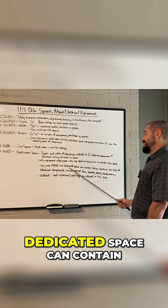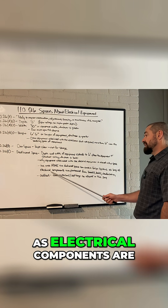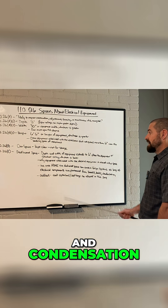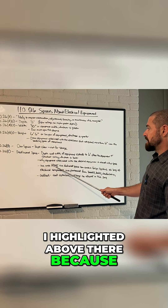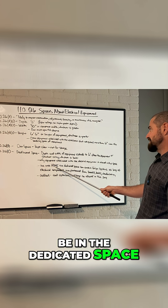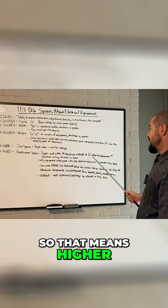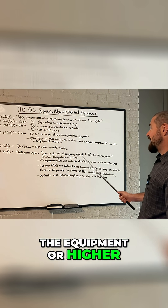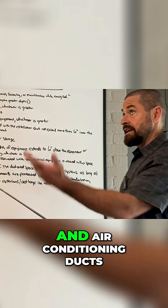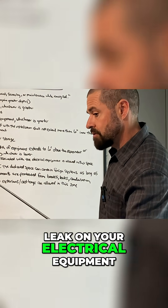The area above the dedicated space can contain foreign systems as long as electrical components are protected from breaks, leaks, and condensation. I highlighted 'above' there because that does not say these foreign systems can be in the dedicated space — it's saying if it's above the dedicated space, meaning higher than six feet above the equipment or higher than the structural ceiling. So essentially, if you have heating and air conditioning ducts or water piping, you want to prevent them from being able to leak on your electrical equipment.